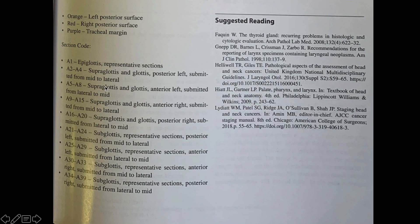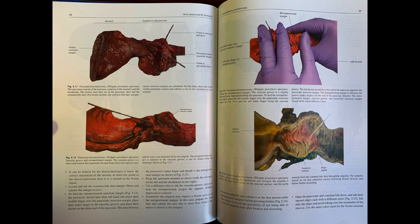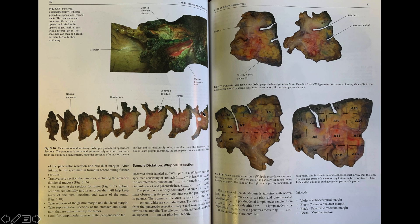And again, the section code shows exactly what to submit in what blocks. Here's a Whipple — another complicated specimen. It shows how you would receive it with a margin, a portion of gastric resection, and the pancreas — how to probe the ducts, and then how to open the specimen in relationship to the probes, how to section through the pancreas, identifying the ducts, the tumor, and the normal background, and then how to map that out and put it into different blocks.